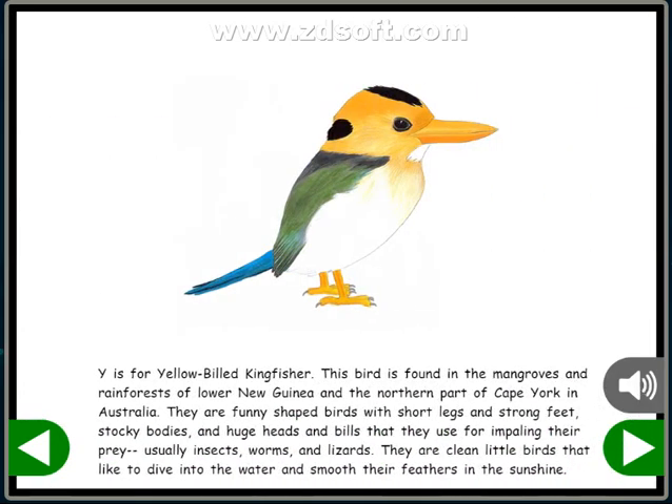Y is for Yellow-billed Kingfisher. This bird is found in the mangroves and rainforests of Lower New Guinea and the northern part of Cape York in Australia. They are funny-shaped birds with short legs and strong feet, stocky bodies, and huge heads and bills that they use for impaling their prey, usually insects, worms, and lizards. They are clean little birds that like to dive into the water and smooth their feathers in the sunshine.